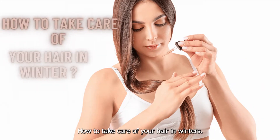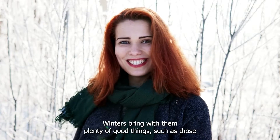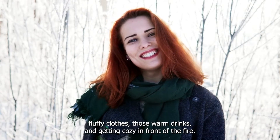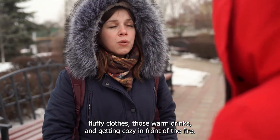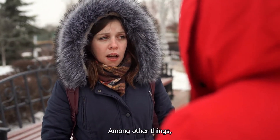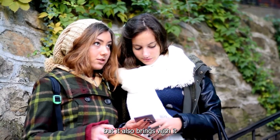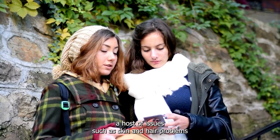How to take care of your hair in winters. Winters bring with them plenty of good things such as those fluffy clothes, those warm drinks, and getting cozy in front of the fire — but it also brings with it a host of issues such as skin and hair problems.